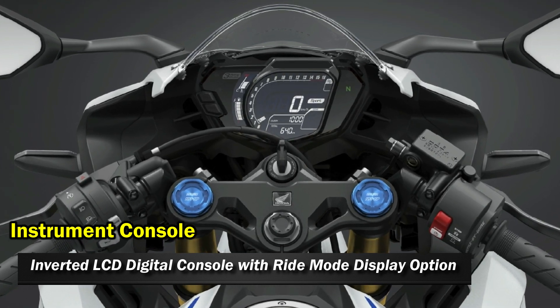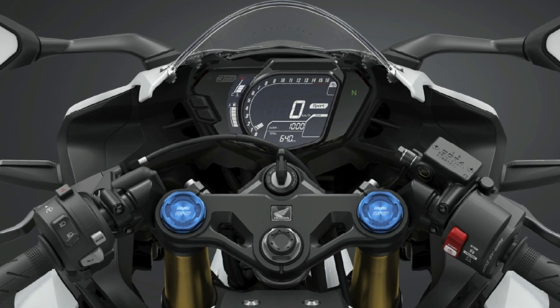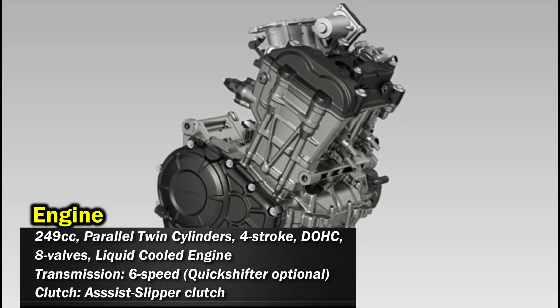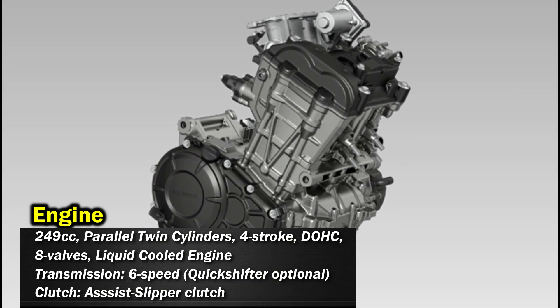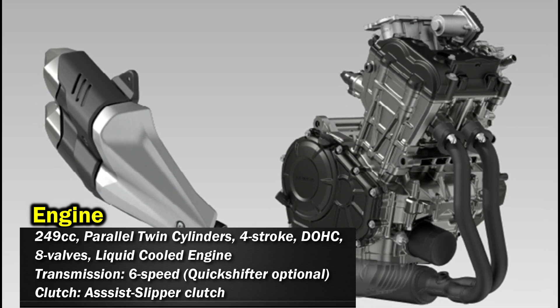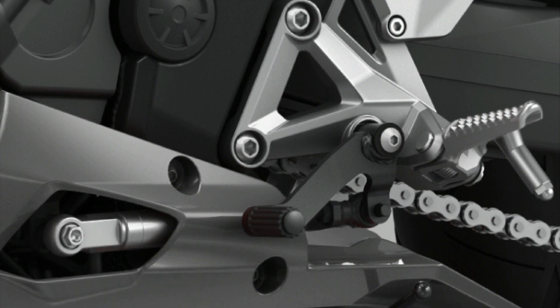The instrument console is a full digital console with ride modes, display options, gear indicator, fuel indicator, odometer, trip meter, and engine temperature. It gets a 249cc twin-cylinder DOHC engine producing around 42 horsepower at 13,500 rpm and 25 Nm of torque.